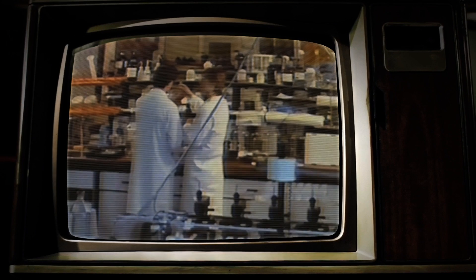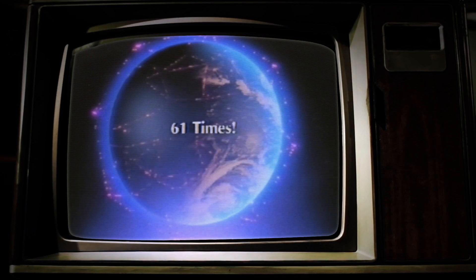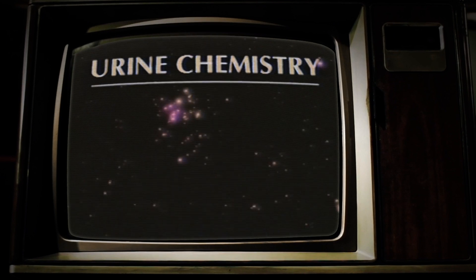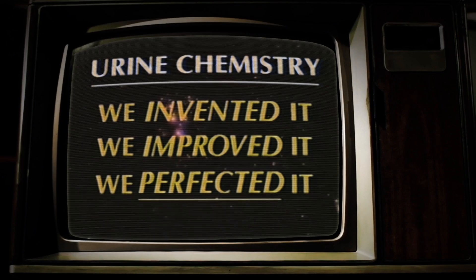We've produced more than 20 billion test strips. To put this in perspective, 20 billion strips would circle the globe 61 times. Urine chemistry — we invented it. We improved it. We perfected it.